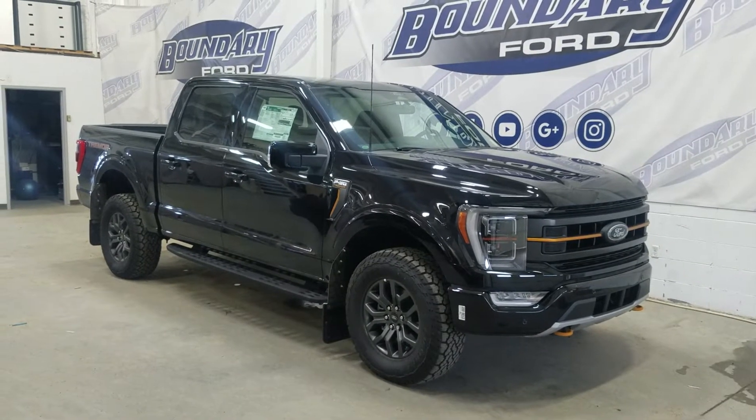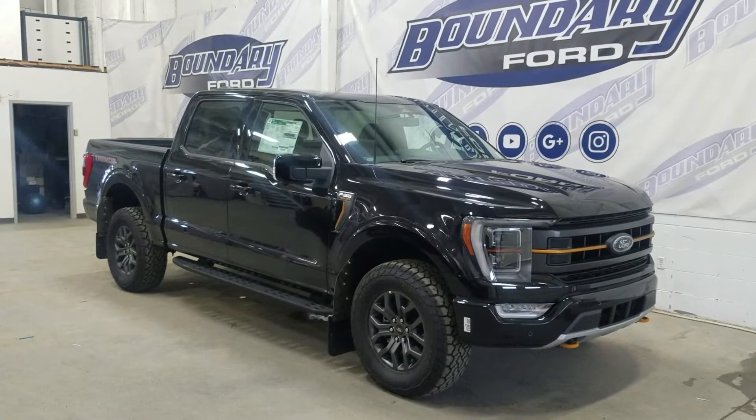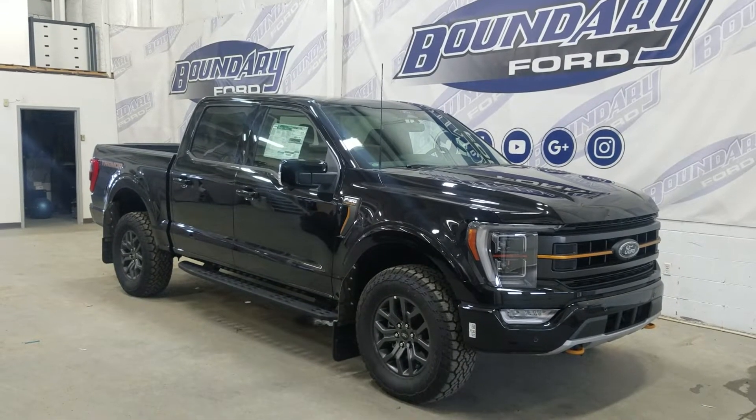Welcome to Foundry Ford, located at 2502 50th Avenue in the Ministry of Order City. Today we're taking a look at this beautiful brand new 2022 Ford F-150 Tremor. The exterior color is Agate Black, and under the hood is a 3.5-liter EcoBoost V6 engine paired to a 10-speed automatic transmission.